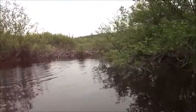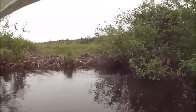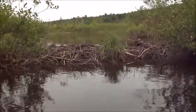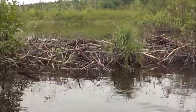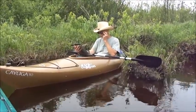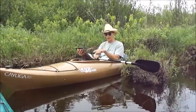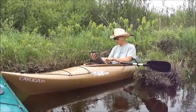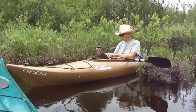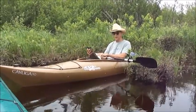Many beaver dams here. This one looks like about a foot higher than the stream that we're in. We are halfway from Island Pond to the five-mile takeout. And then we have another twice as far to go — from Island Pond to five-mile is half the distance we have to take out at ten miles.